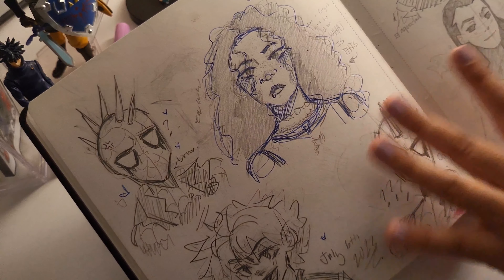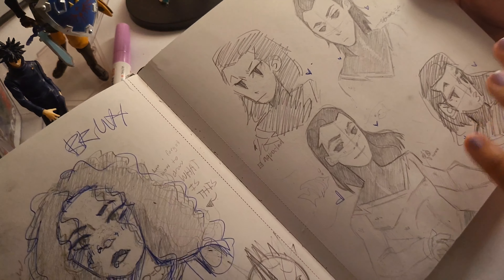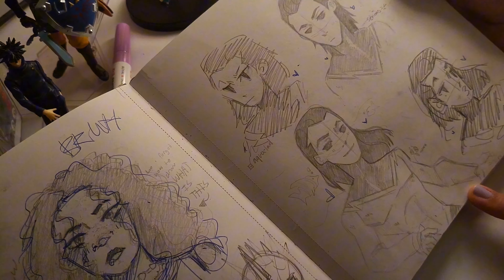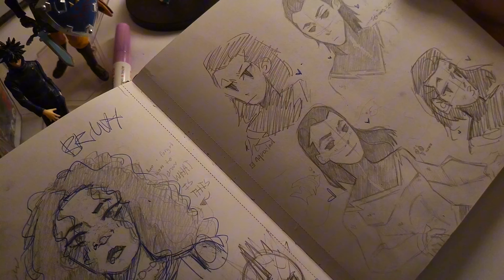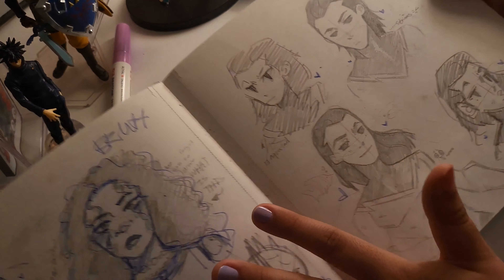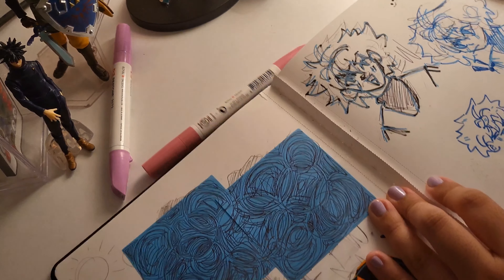Another Spider-Punk — this is just a random picture I saw on Pinterest and I messed it up with the blue pen because I didn't like how it came out. Then an Aqua Lad spread — he's from Teen Titans. I was watching Teen Titans when I drew this. He looks pretty cool, very neat sketches.